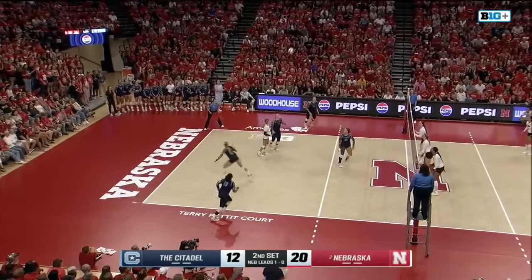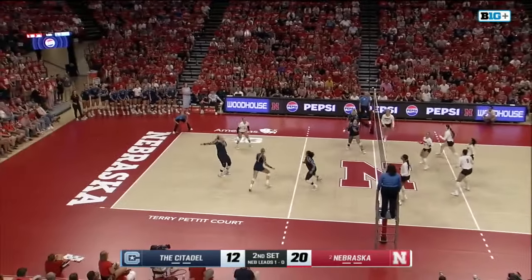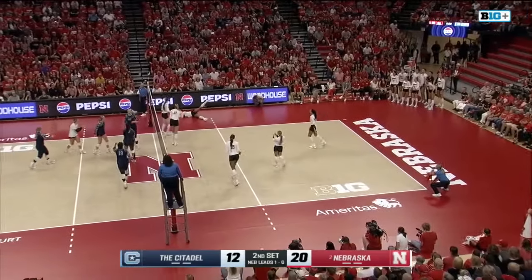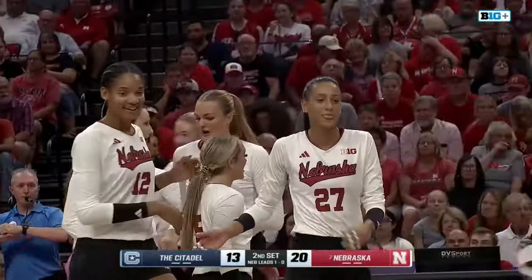Calmly received by Elgert. Now Hogan just has to find one, gotten over by Childs. To the outside, Layla Blackwell on the slide as the Bulldogs set up offensively. Here's Childs able to tool the block successfully. Another kill for Sophie Childs as she drags the Citadel back to within seven.